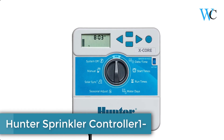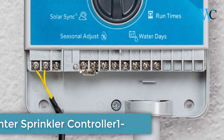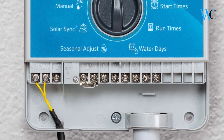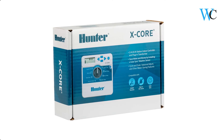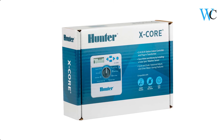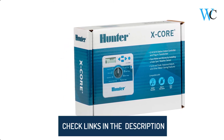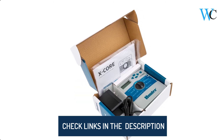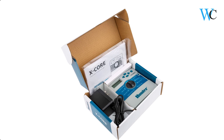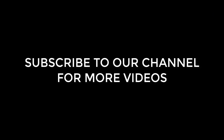On number 1 we have the Hunter Sprinkler Controller. If you are searching for a hard-working entry-level residential controller, X-Core is on the case. This Hunter's popular XC controller is now X-Core. You can plug in the revolutionary SolarSync ET sensor and the X-Core is converted into a smart controller, using advanced water conservation technology and regulating irrigation runtimes based on locally measured weather. Hope this review helps you finalize a product according to your need.